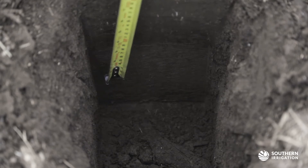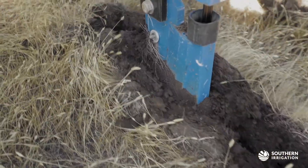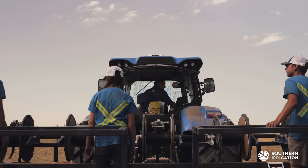Once this has been established, we begin plowing in the drip line. The drip line is plowed to our specified depth based on different crop rotations and soil textures.